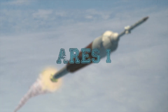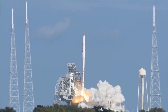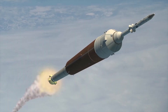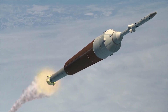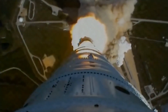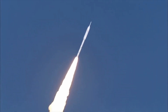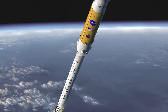Ares-1. Ares-1 is a US heavy lift launch vehicle developed by NASA, intended to launch a capsule-manned spacecraft into low-Earth orbit. The first test flight was planned for early 2009 but was repeatedly postponed. Eventually, the launch took place on October 28, 2009 at 11:30. The maximum speed achieved was Mach 4.76 and the altitude was 45 kilometers.